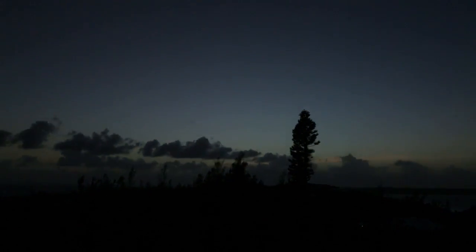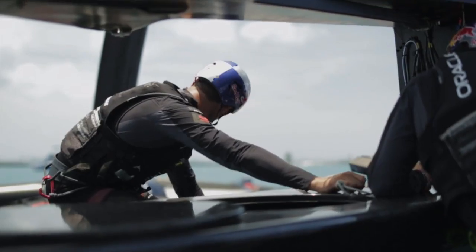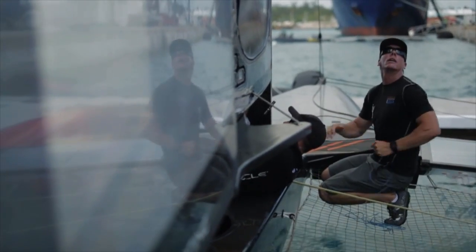We can turn the full processing power on, get the answers by that night or the next day, and send the guys out on the water with a whole new set of questions to answer each day. That cycle time is what is going to win the America's Cup in AC35.